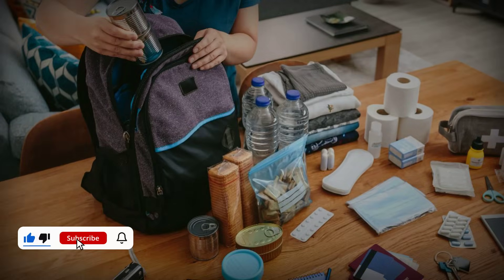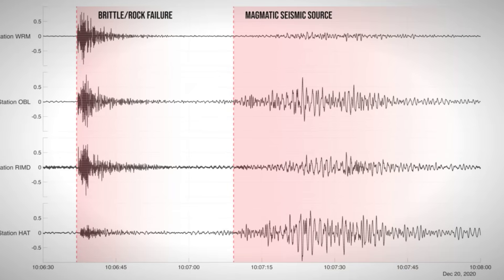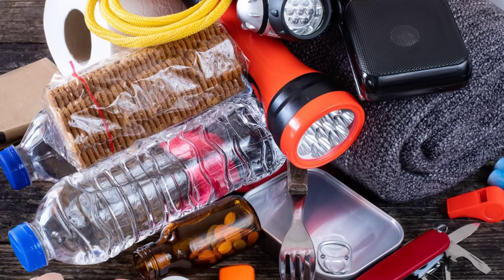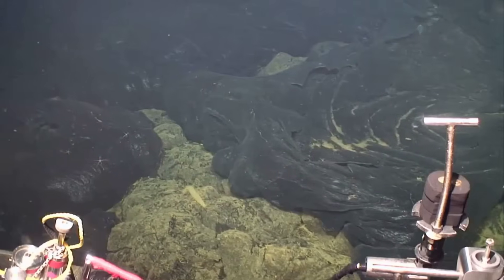If you found this information valuable, please subscribe to Earth Attacks for more in-depth coverage of the planet's most pressing geological threats. Your support helps us continue our mission of translating complex science into understandable warnings that save lives. Share this video with anyone living in earthquake-prone regions — knowledge is the first step towards survival when the ground beneath us decides to remind us of its power.